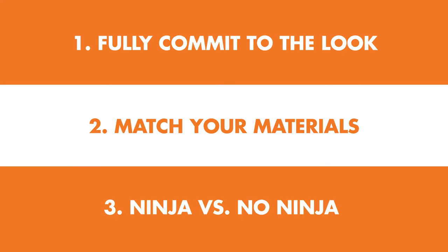Ninja versus no ninja. There's quite a bit of controversy about this topic, but it's generally understood that unless you're a first-degree black belt or higher, you should really avoid the ninja look.